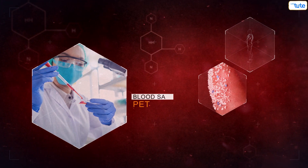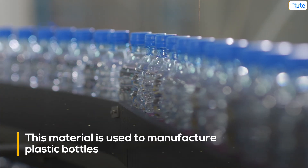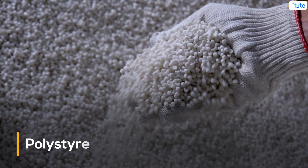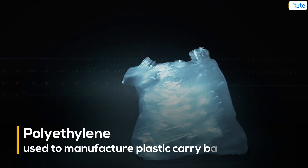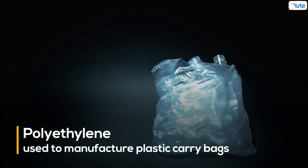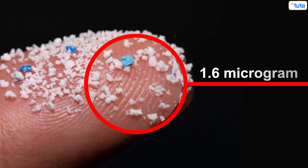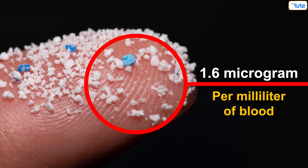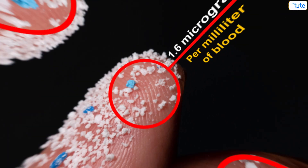Half of these blood samples contained PET plastic, which is used to manufacture plastic bottles. Other samples contained polystyrene, which is used for packaging food and other products, and polyethylene, which is used to manufacture plastic carry bags. Though the quantity of plastic was very less — 1.6 microgram of plastic per milliliter of blood — this is enough to raise concerns about human health.